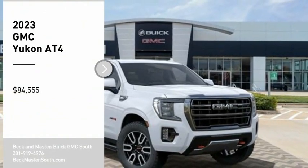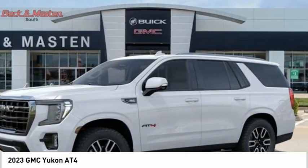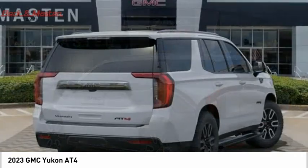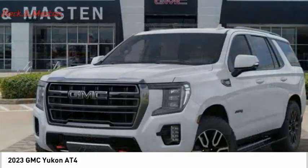Stop by and take a look at the 2023 Yukon. Peace of mind comes standard with GMC's 100,000-mile, five-year powertrain warranty and Yukon's five-star frontal crash test rating, boasting a Vortec 5.3-liter V8 with active fuel management.